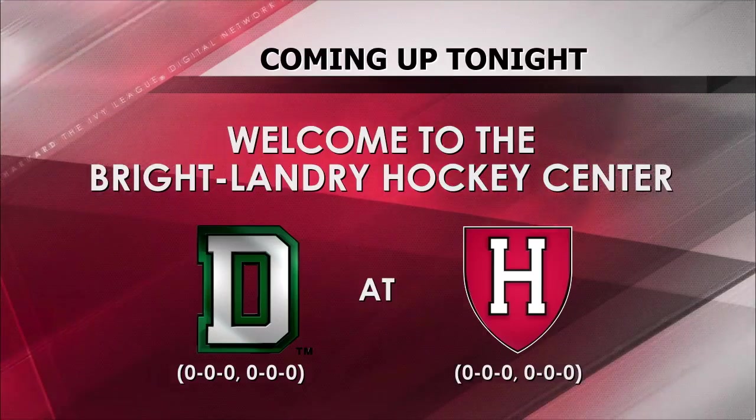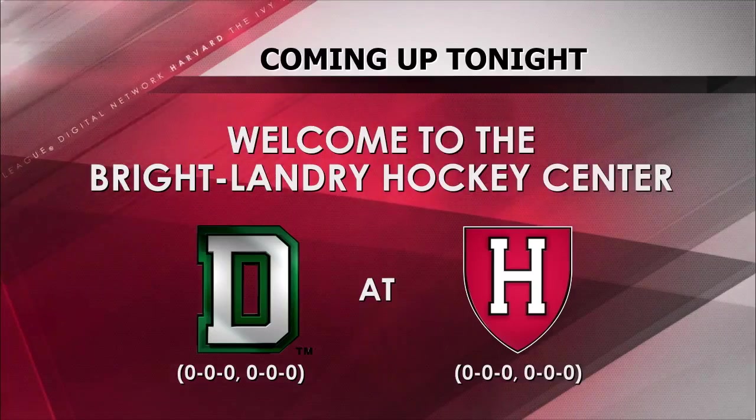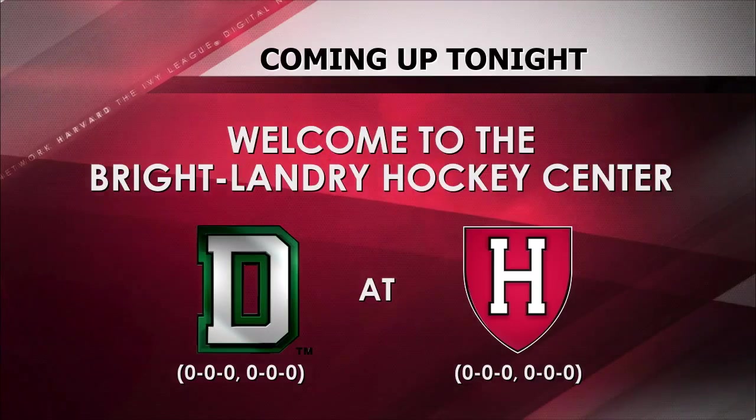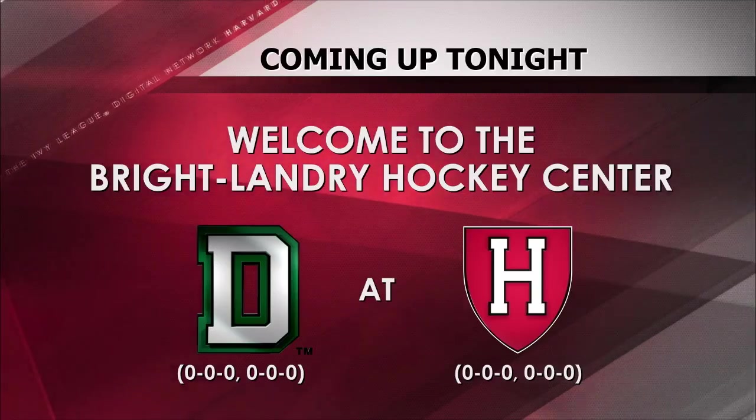Hello and welcome to the Bright Landry Hockey Center on the campus of Harvard University for tonight's season opening matchup for the Harvard University Crimson as they take on the visiting Big Green of Dartmouth College.